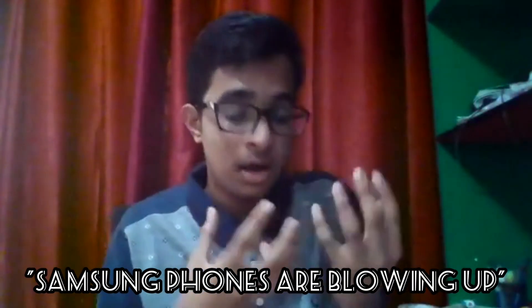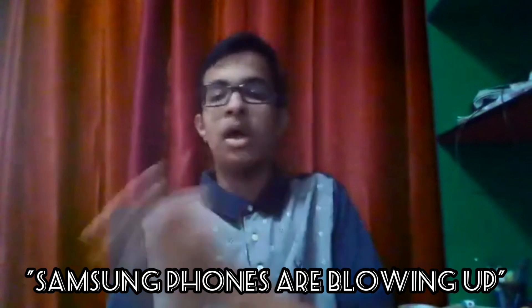Hello everyone and welcome to Tech and Science. Today we'll not be doing a review but we'll be talking about the news — specifically why Samsung phones are blowing up. Let's begin.